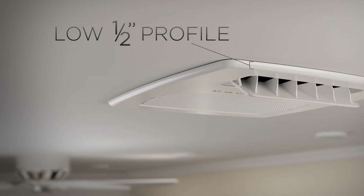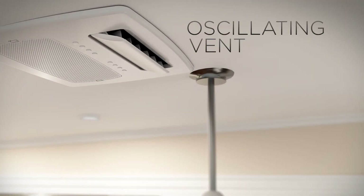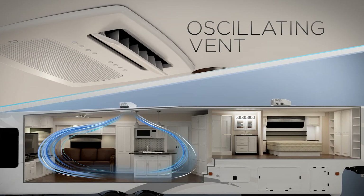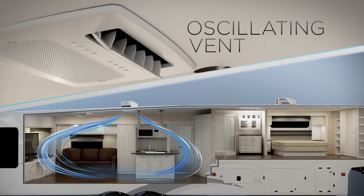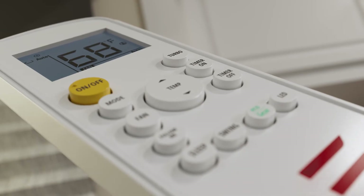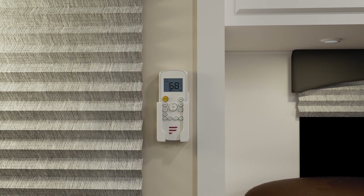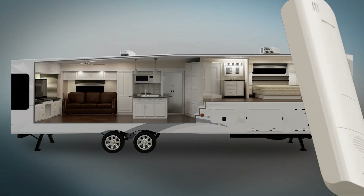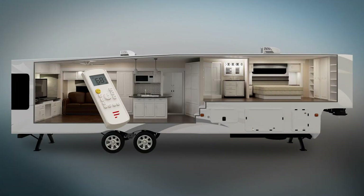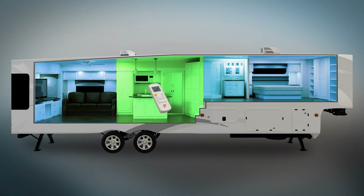Unlike our competitors, which can be five times as thick, the ADB's oscillating vent ensures air is mixed effectively, leading to better and more efficient cooling throughout your space. Convenience is key, and that's why the Chill Cube comes standard with a remote control for easy access to all your features and settings, like Follow Me Mode — a new function which measures the temperature wherever the remote is in your RV, ensuring your comfort is always a priority.